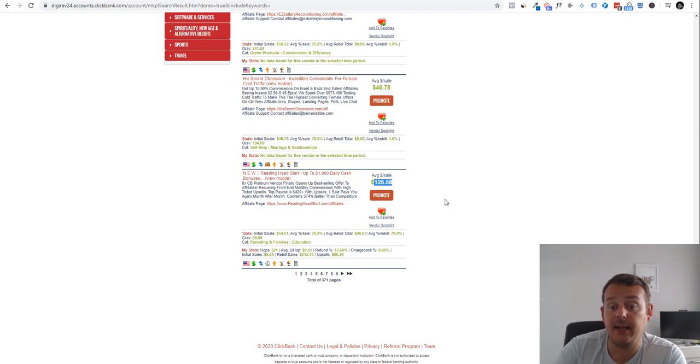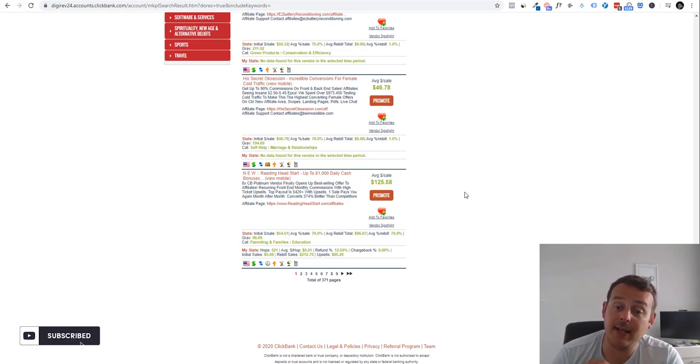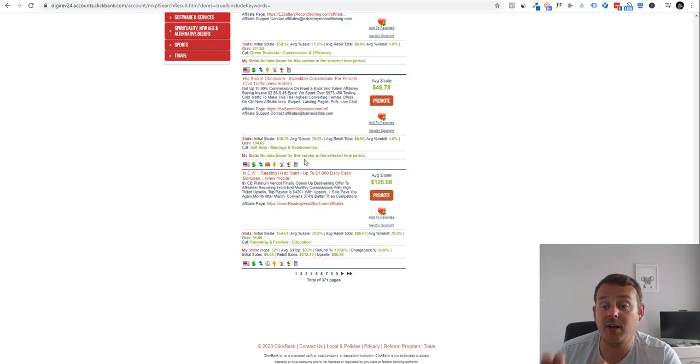Say you get 10 paying customers one month, 8 stay the next month and you add another 10 — now you've got 18 paying. Then another 10 and you've got 28, and so on. If you're adding 100 people per month at an average sale of $125, that's $12,500 every month coming in. The next month if 50 cancel but 50 stay, you get $6k from those, plus another 100 new — that's $18k, and it builds and builds. You've done the work once and get paid every month as long as they stay.